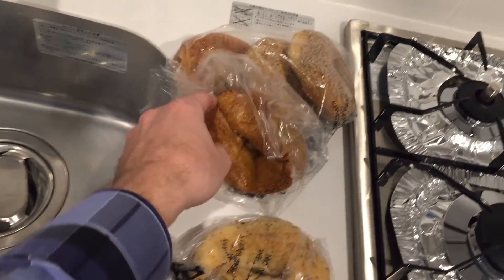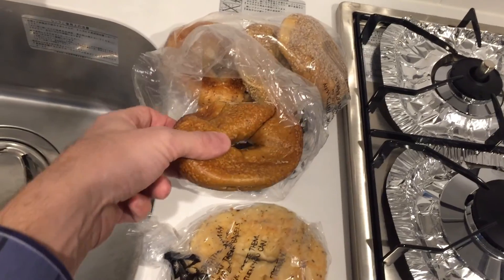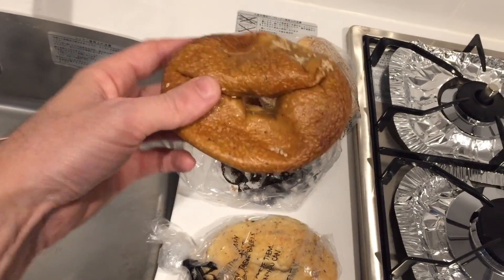I got one travel tip for you: if you ever travel with bagels internationally, make sure you leave enough space in your bag for them to breathe.